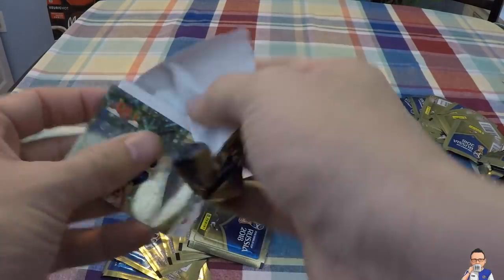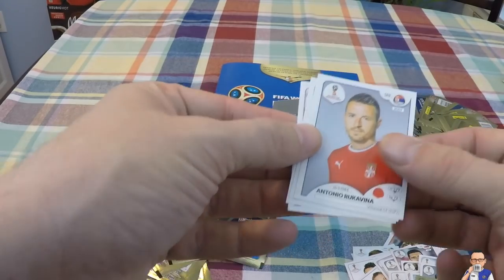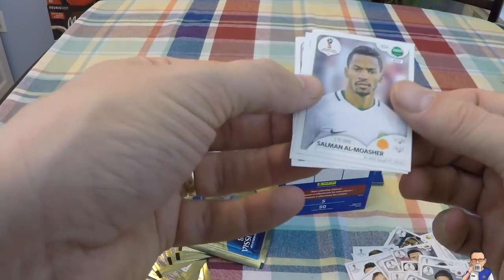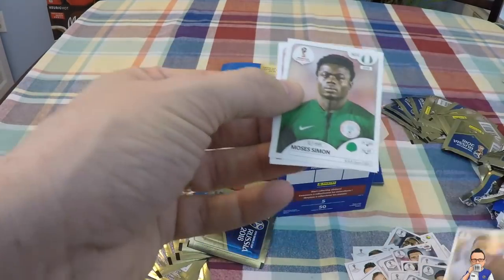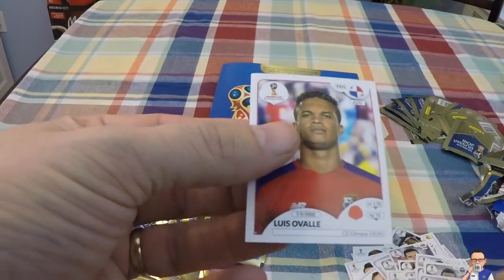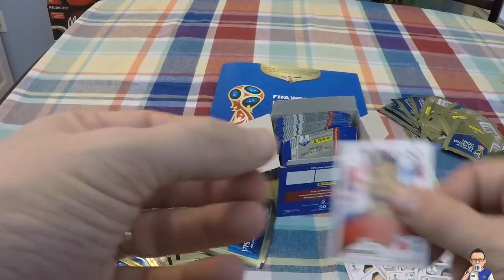We got a foil - top half of a foil. Antonio Roccafina for Serbia and Villarreal. Salaman Al Masur for a team in Saudi Arabia. Moses Simon for Genk and Nigeria. Luis Ovalle for Olympia in Honduras and Panama.